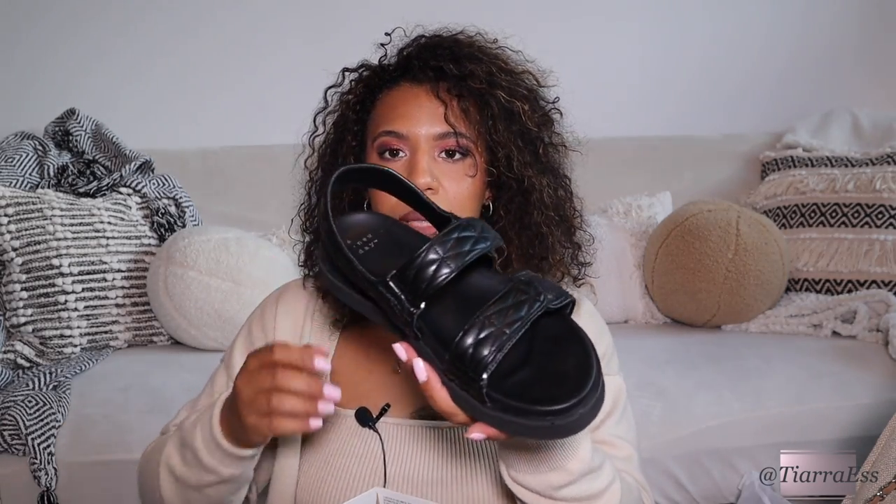The next pair I got are dad shoes. I got these because they remind me of the Chanel ones — I think Fendi and other brands made similar styles but I first saw Chanel do them. These are called the Ruthie sandal, also from Target.